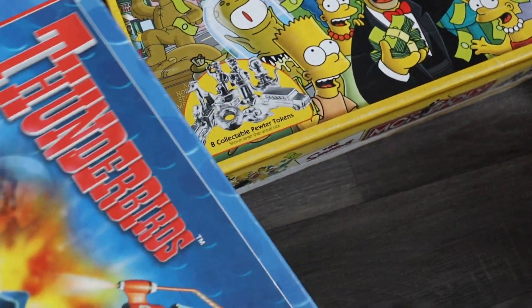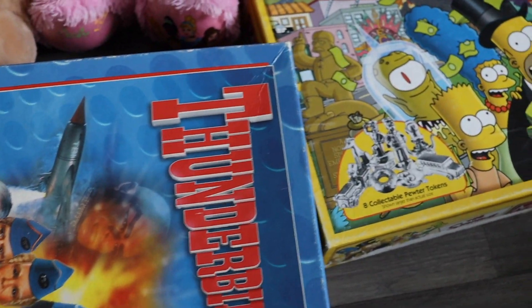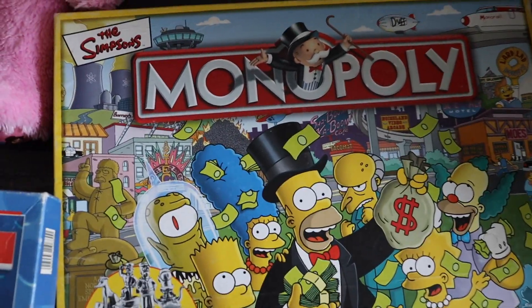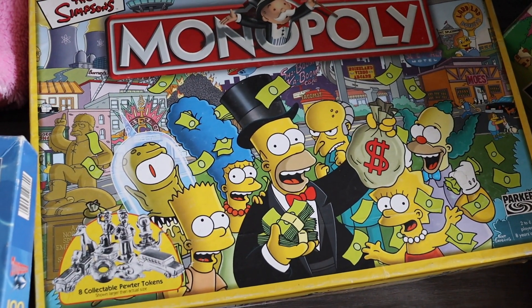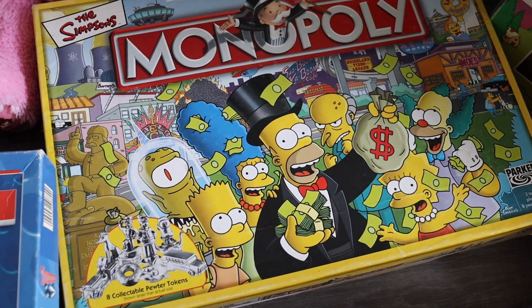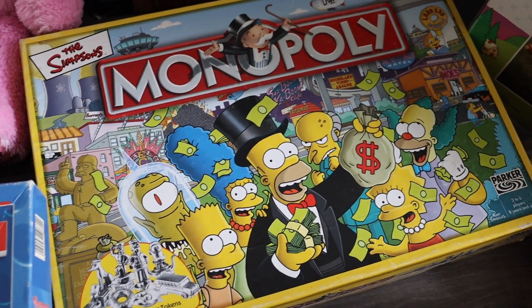The Thunderbirds puzzle was already covered — that was 50p with those Duplo bits. I also picked up Simpsons Monopoly. The guy did confess it wasn't complete, but I had a quick look and there are some of the figures in it, so for £1 I picked it up just for spares to sell on.